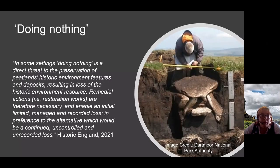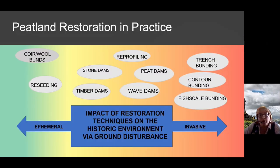Doing nothing is a bad idea — degradation of the peat threatens the historic environment resource too much. Peatland Action have recorded over 50 different restoration techniques. Here is a small selection classified based on their impact via ground disturbance. Wave dams were new to me this year; other techniques have come and gone in popularity.